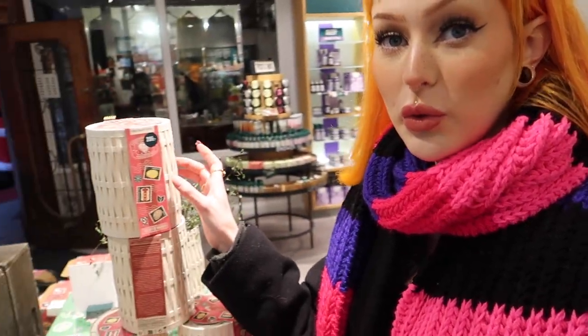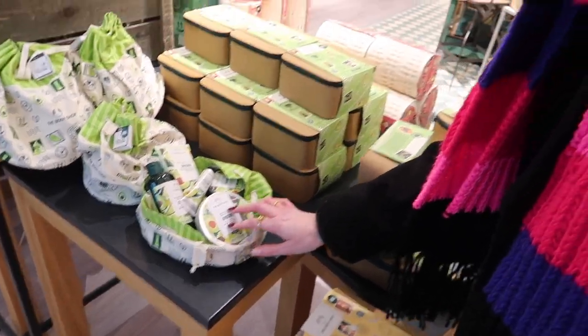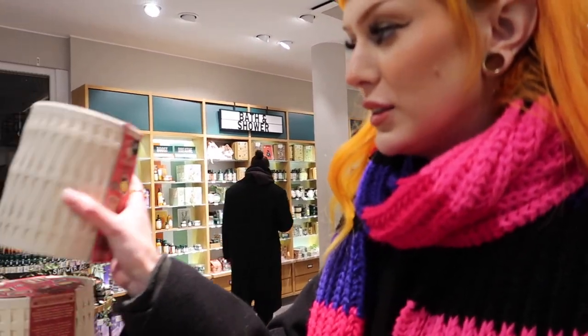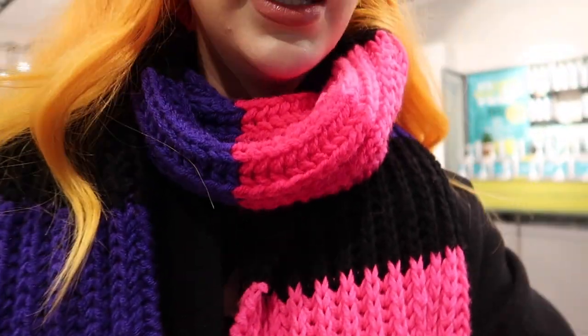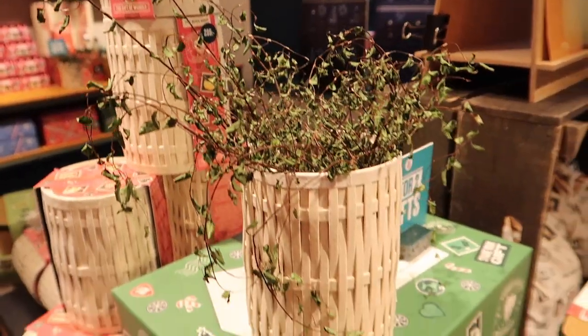We are now at The Body Shop store and I am just showing off their new gifts. They always have these sorts of gifts with shower gels and body lotions and stuff like that. These are made out of cork, I think it is in English, and I felt this one was so cute. You guys can see what's in it - I thought it was super cute to recycle this box like this.